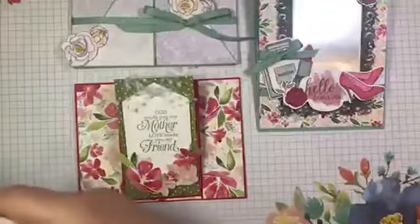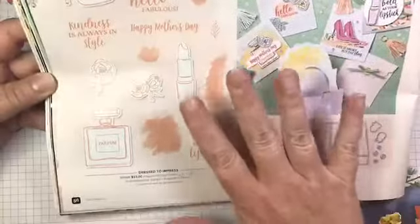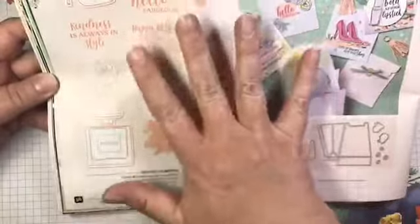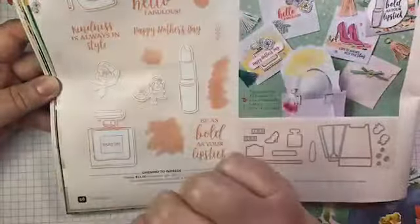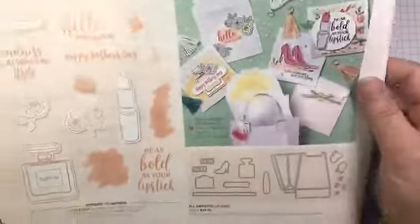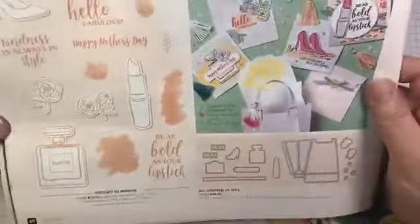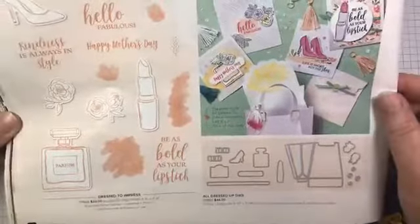This bundle is in the Stampin' Up! January to June mini catalog, which will soon be retiring — it actually retires right at the beginning of June. The good news is that the products are carrying over into the new catalog. The downside is that the bundle pricing is not, so when you purchase the stamp set and the dies together you get a 10% discount. However, in the new catalog that bundle pricing will not be available. So if you haven't scooped this up yet, you may want to do that before the end of the month.